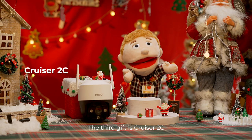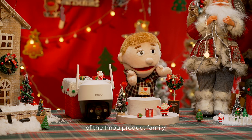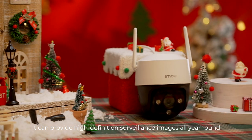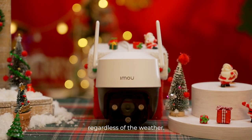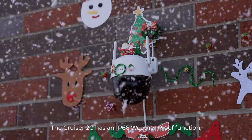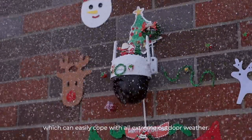The third gift is Cruiser 2C. This camera is the outdoor master product of the IMO product family. It can provide high-definition surveillance images all year round, regardless of the weather. The Cruiser 2C has an IP66 weatherproof function, which can easily cope with all extreme outdoor weather.